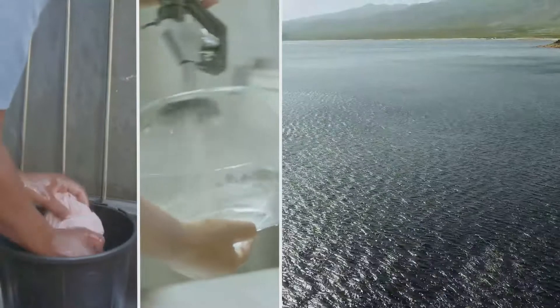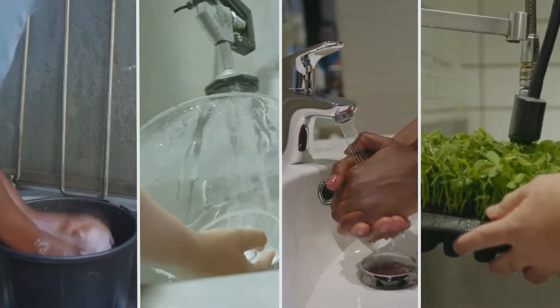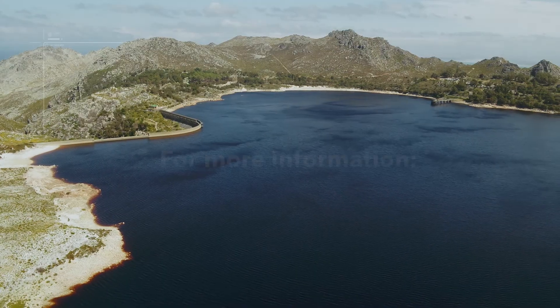This is how Capetonians are joining world-leading cities in rethinking how we use and care for our water. This is how we ensure future flow.